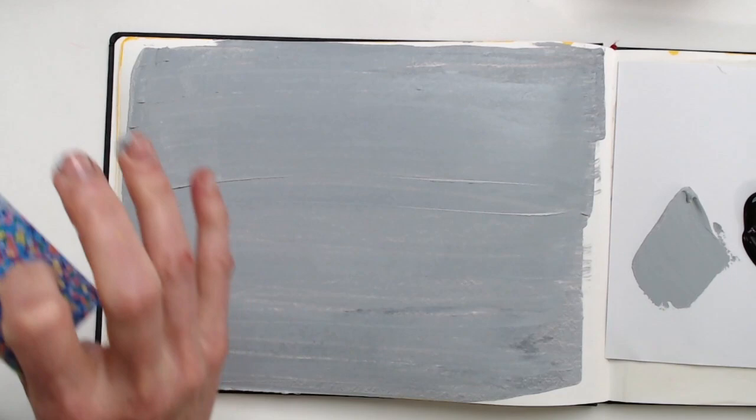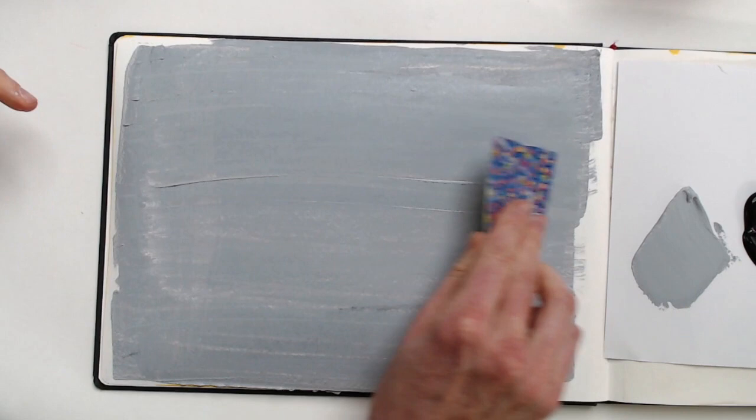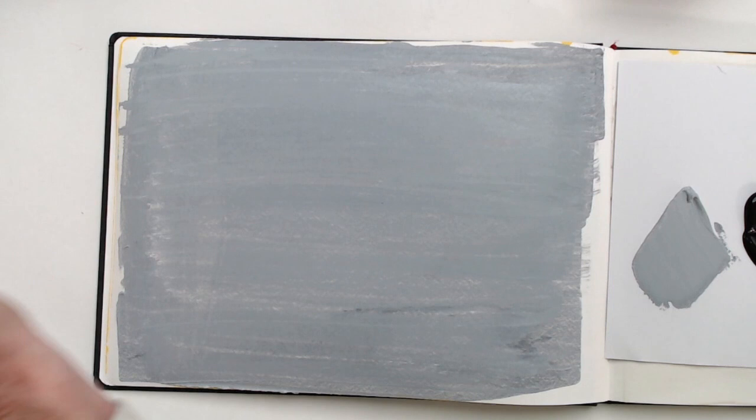If you do this with a brush, that can be great too because it gives you a lot of texture. But if you want a very even, smooth first layer, then that old credit card seriously comes into play. Here's the baby wipe — that helps me a lot because it's messy. So that's my first tip: use a plastic card to create smooth surfaces in color.